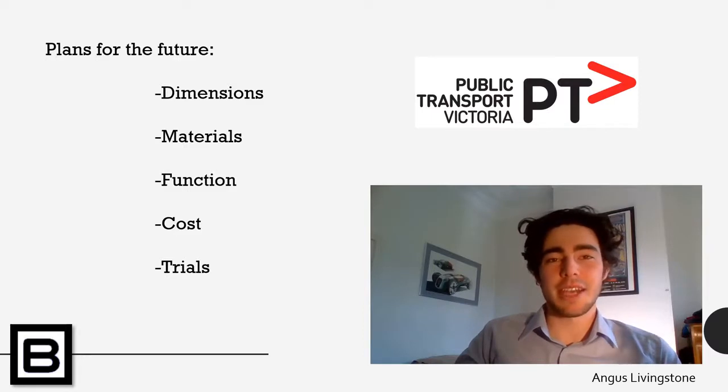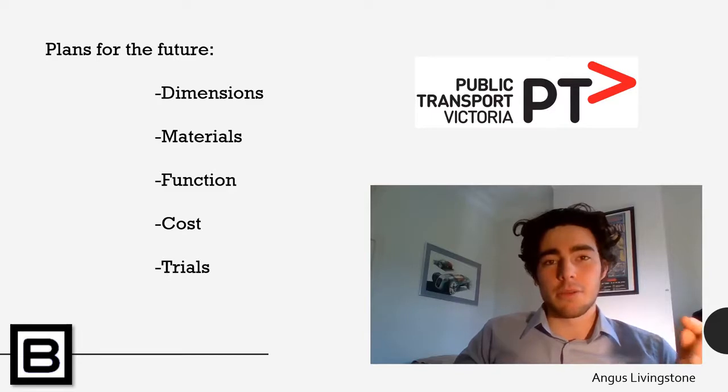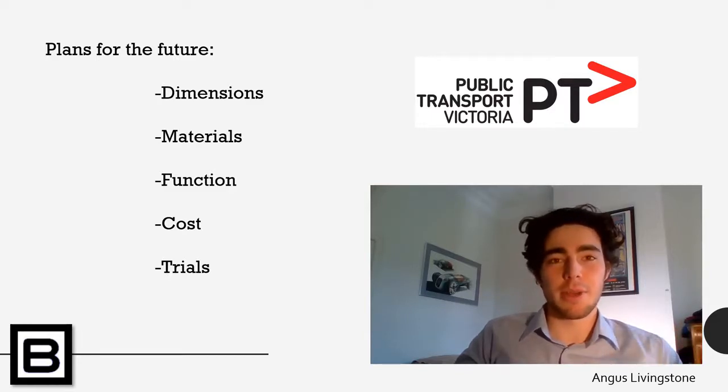A trial can then take place where a single carriage will be modified with our design. The results of the trial can be used to indicate how well the design is received by Metro users. Depending on the outcome, the design can be modified or implemented into other trains and across other lines around the Metro region. Any further expansion of Bike On could develop depending on its success in the initial release.